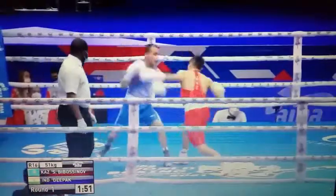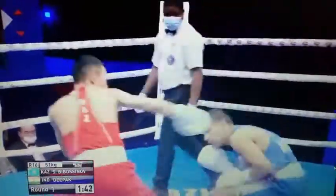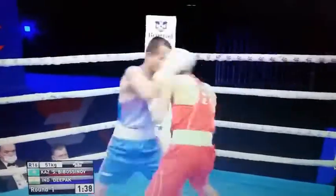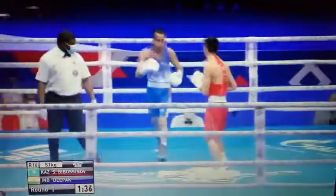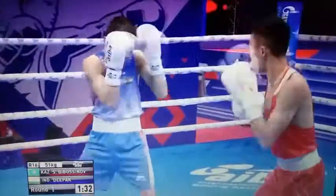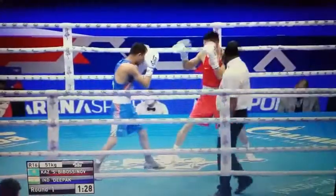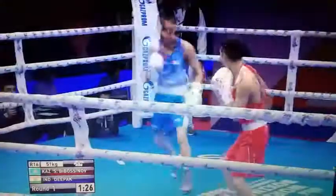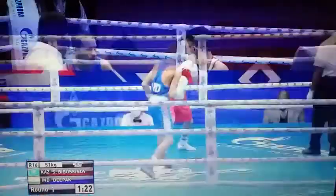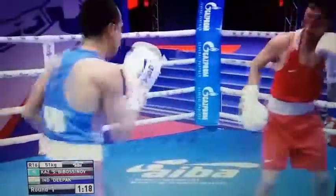Hibasinov is taking the centre of the ring for the most part here, with the Indian fighter working around. Just feinting with the front foot — the jab there gets through from Hibasinov. Deepak comes a little bit square as he came forward. The right hand of Deepak caught him as he came forward a touch. Nice 1-2 there from Hibasinov. He can keep this on the outside if he can just get his distance right. Left to the body there from the Kazakh.